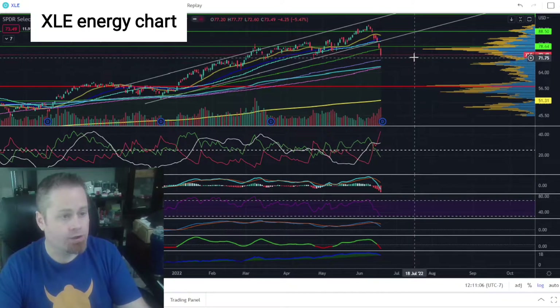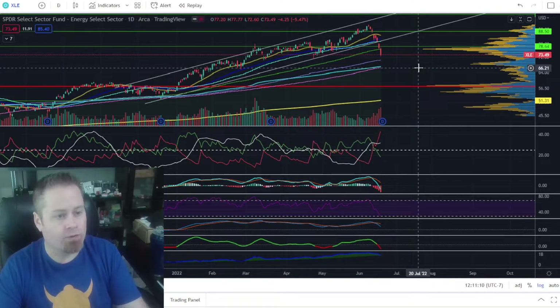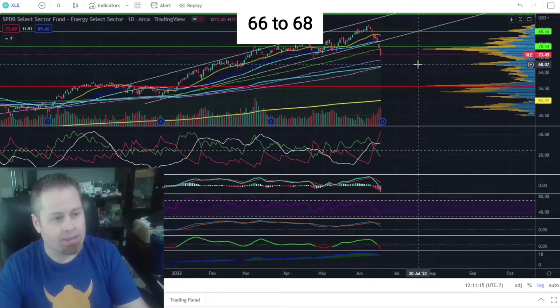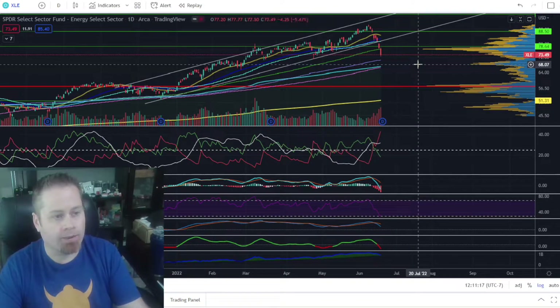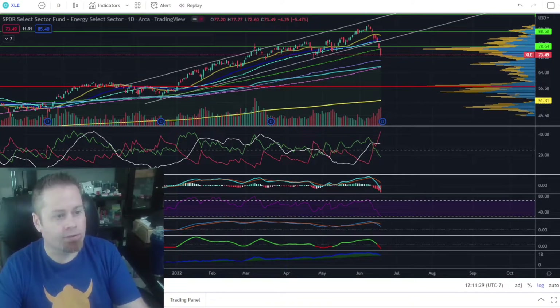When we jump over to the XLE energy chart, I'm looking for a potential bottom at the 200-week moving average, which would probably put us somewhere between about $66 to $68, depending on how long it takes to get down there. If we do get down to that $66 to $68 level on the XLE and see a bounce out of that 200-week moving average, I'll likely be looking to enter trades not only on the sector itself but also on individual energy stocks for some upside.